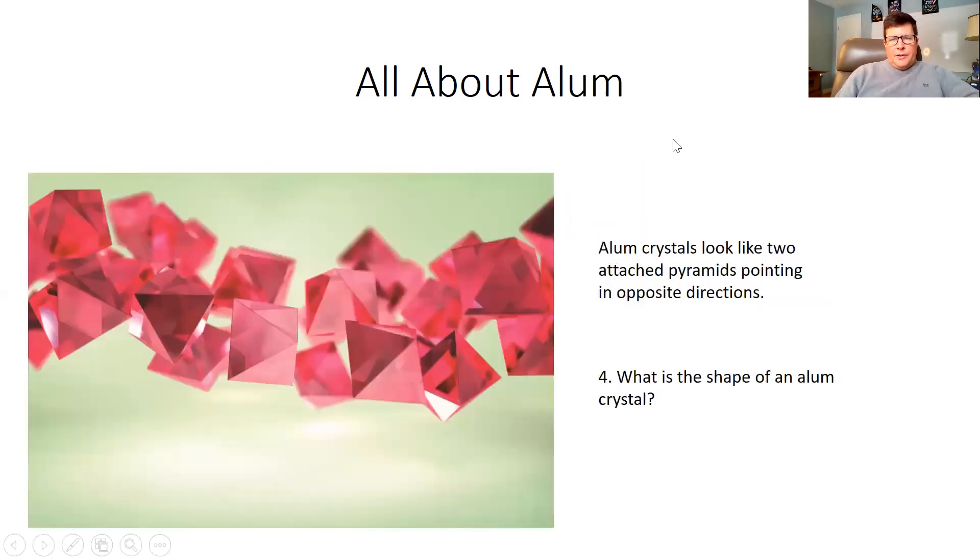And this is kind of cool — this is alum up close. Alum crystals look like two attached pyramids pointing in opposite directions. So question number four is: what is the shape of an alum crystal? Two attached pyramids pointing in opposite directions.